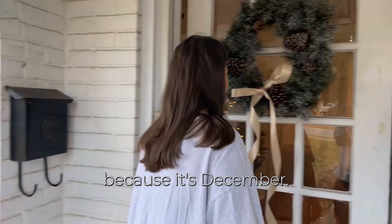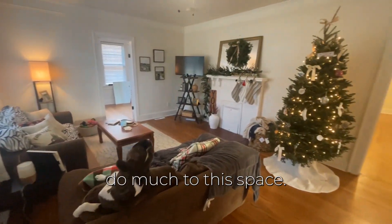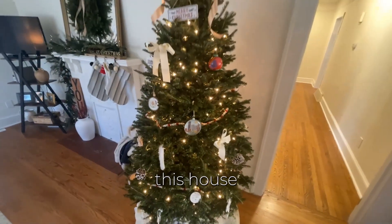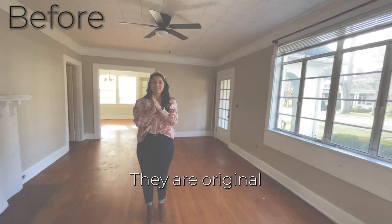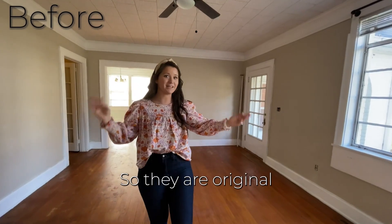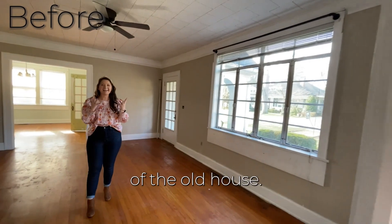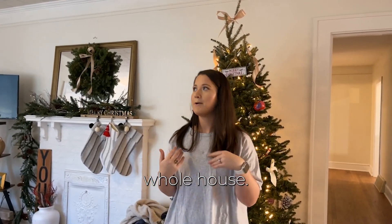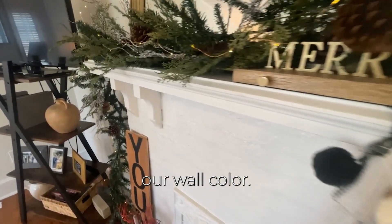Here in the living room we really didn't do much to this space, but the first big things we did in this house is we completely redid all of the hardwood floors. They are original to the house — we just had them sanded and repainted. They are so beautiful and bring the charm of the old house. We also redid the electrical throughout the whole house.